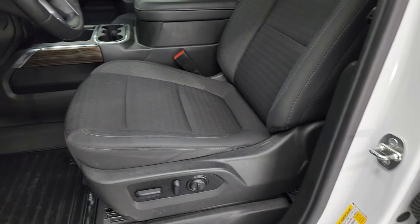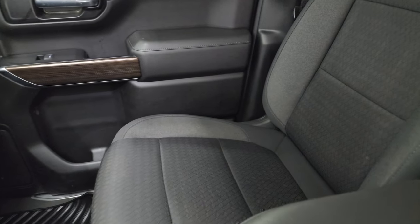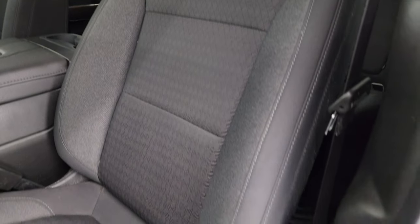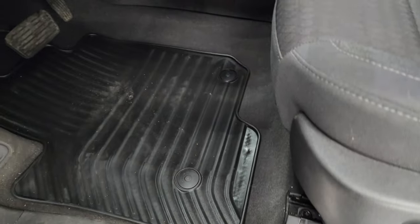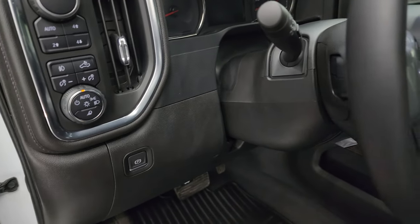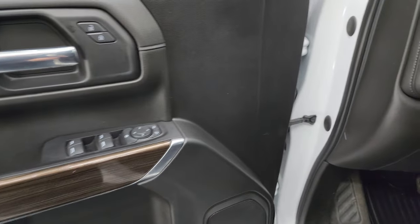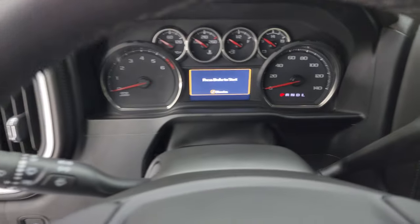Inside, the RST LTD package gives you the black cloth bucket seats. Both front seats are heated — no rips or tears; they're in really nice shape. Power driver seat with lumbar, factory all-weather floor mats up front, auto headlamps, fog lamps, cargo lamps, push-button four-wheel drive, tilt and telescopic steering wheel, power windows, locks and mirrors. You get the wood grain trim on the door. Let's check out the miles, radio, and everything this truck has to offer on the interior.